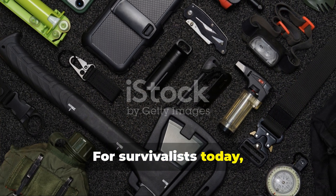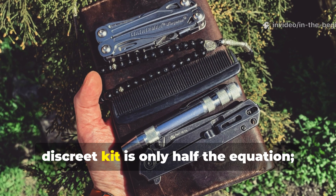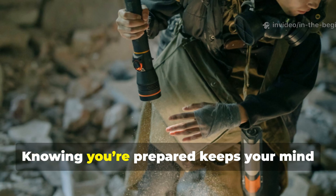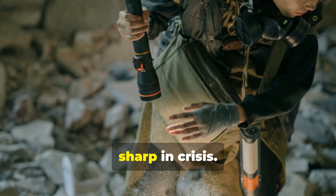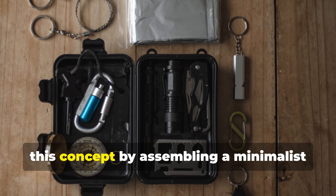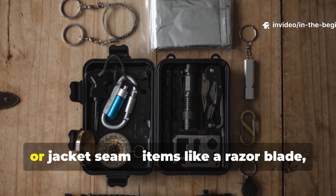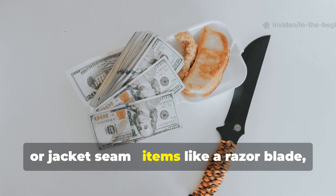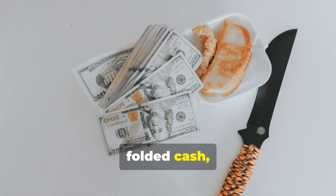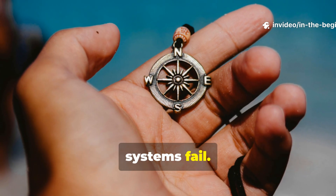For survivalists today, this principle remains relevant. A compact, discrete kit is only half the equation. The other half is mindset. Knowing you're prepared keeps your mind sharp in crisis. Modern preppers and travellers can apply this concept by assembling a minimalist kit that fits inside a belt, boot, or jacket seam. Items like a razor blade, small ferro rod, folded cash, or tiny compass can make the difference between dependence and resilience when systems fail.